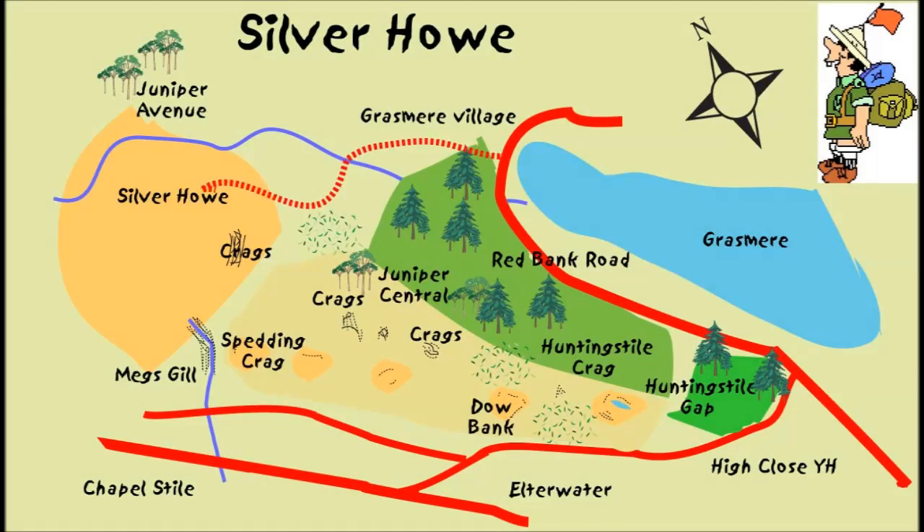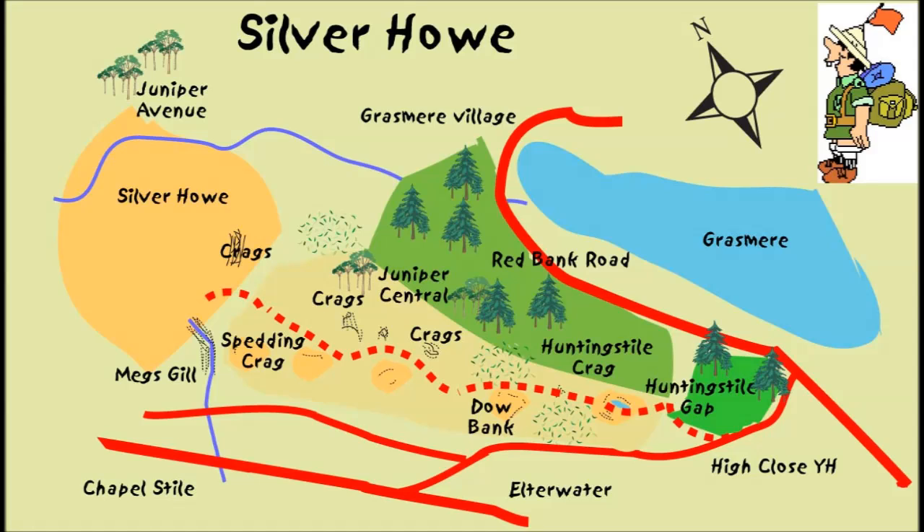There are a number of routes up: two from Grasmere Village, one from Elterwater Common, a steep route from Chapel Stile, and a ridge route from Great Langdale. There's also a super route starting from High Close Youth Hostel, and that's the one I'm taking today. I'll be heading up over Hunting Stile Crag and along the ridge that divides Grasmere from Elterwater. There's a short scramble up the fell and a pleasant quarter of a mile fell top stroll to the cairn.